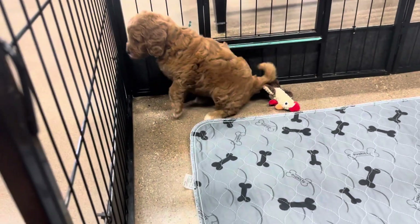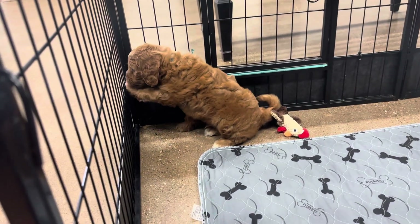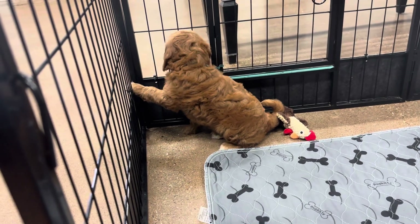He is a medium, an average medium size. I expect him to be around 40 pounds full grown, maybe 45.